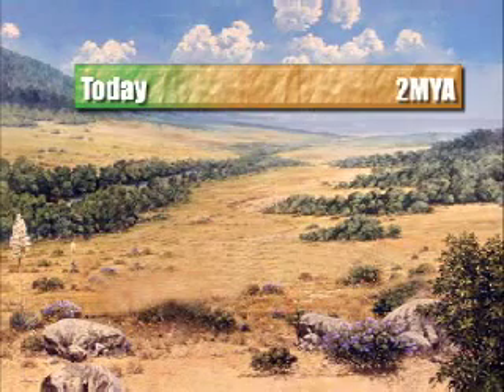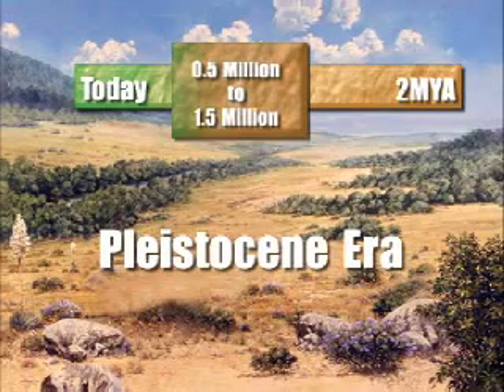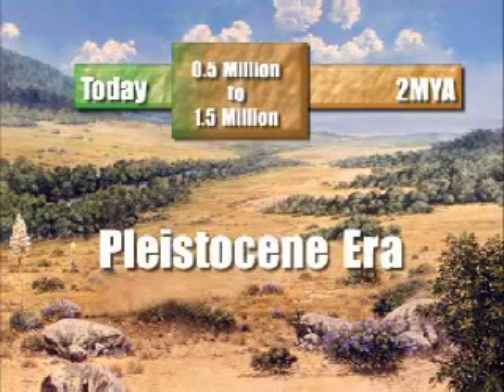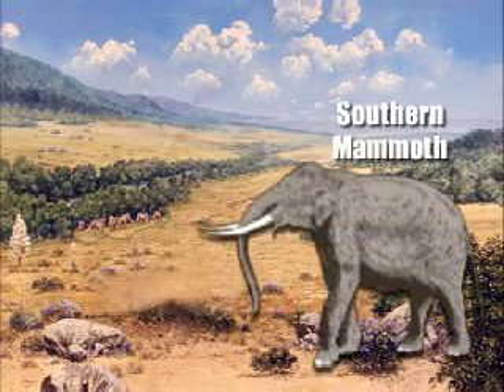Most of the mammoth finds in Anza-Borrego show that they lived here during the Pleistocene time period, from half a million to one and a half million years ago. Throughout most of North America, mammoths lived up to 10,000 years ago. We just don't have fossil beds that young in this park. During the Pleistocene, two types of mammoths roamed these plains: the southern mammoth and the Columbian mammoth.